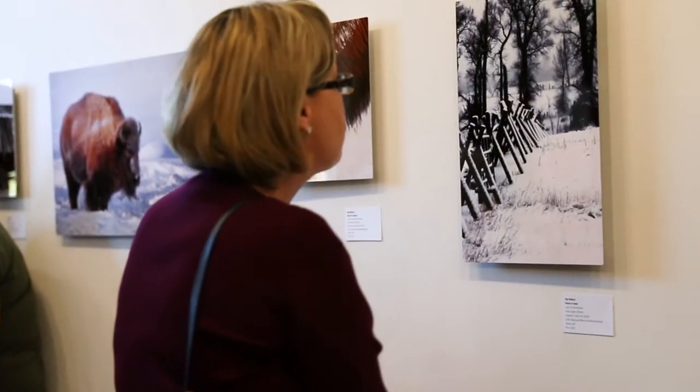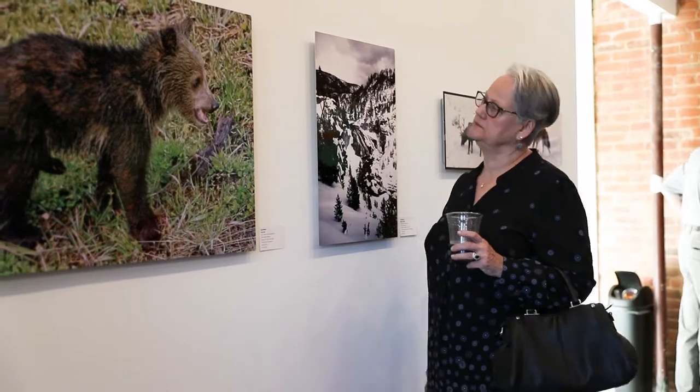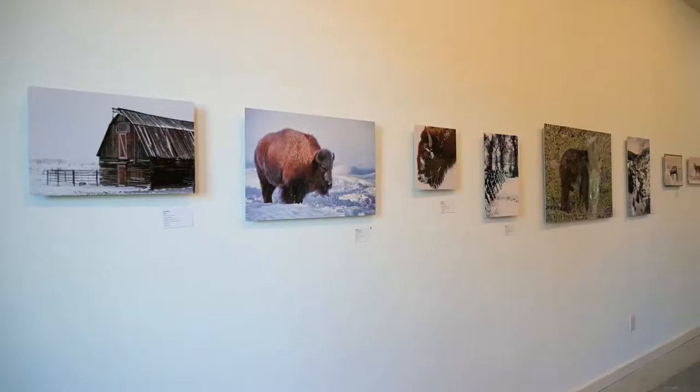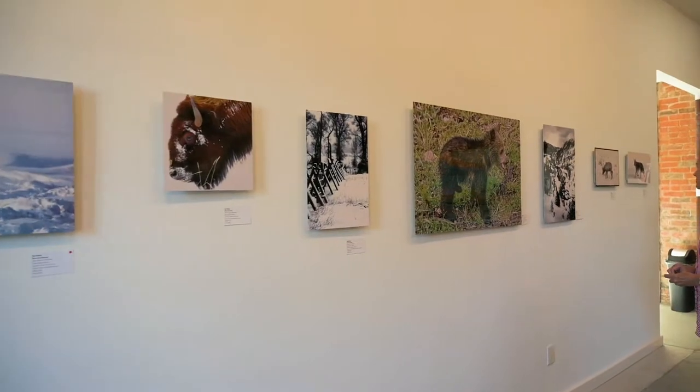It is stunningly beautiful. I've traveled all over the world, photographed all over the world. I would heartily recommend Yellowstone as the prettiest, most photogenic location I've ever been. Just fabulous.